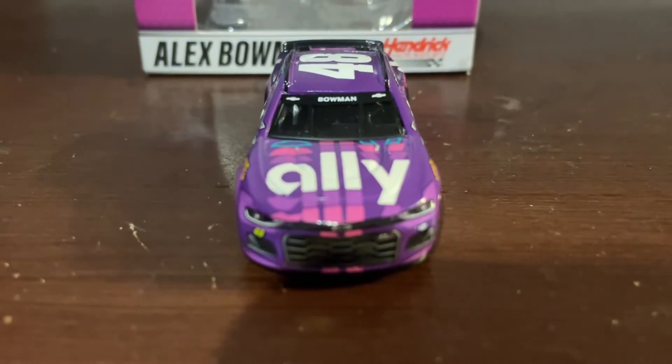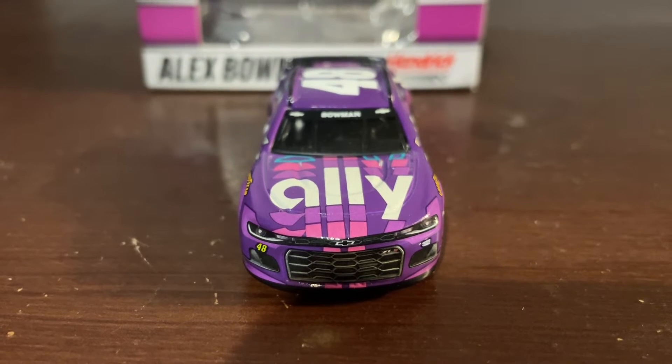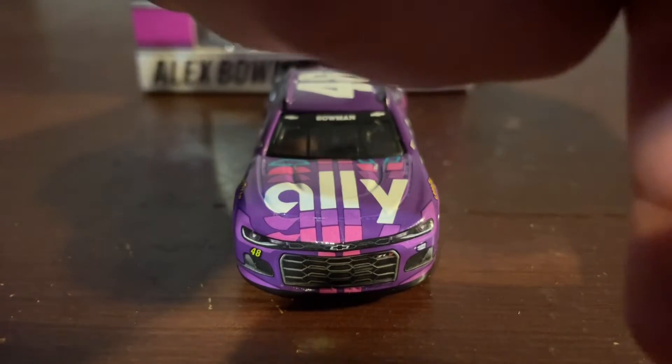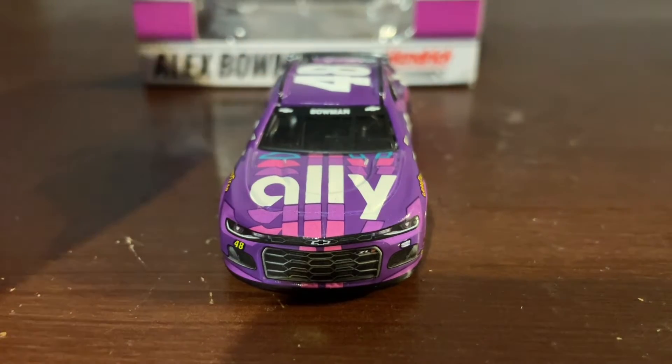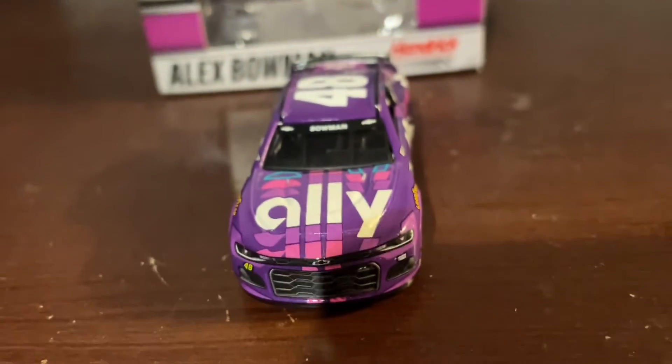Let's start out with the front end of the diecast. We have 48 Chevrolet ZL1 Hendrick Motorsports. And there's a decal that should be next to the Hendrick Motorsports logo, but it's not there. I guess it just wasn't on in time for when it got released.